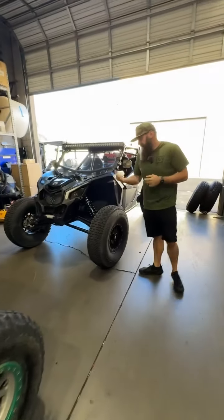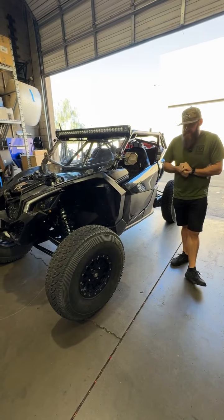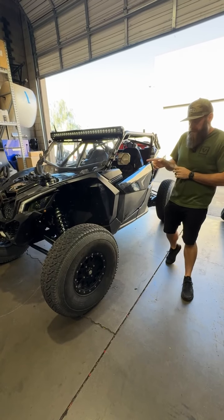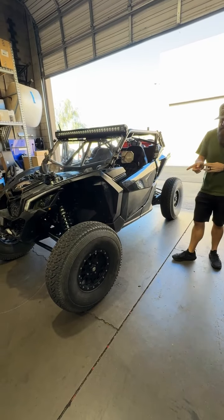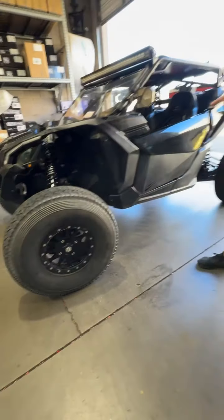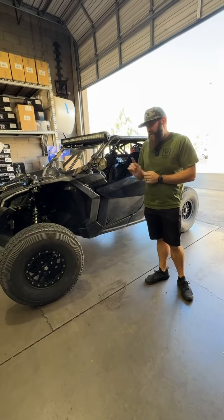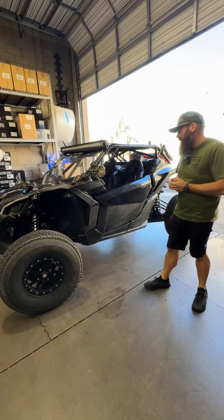Had a customer bring us his Can-Am this afternoon. He actually works in our complex here and he's having some issues with suspension on it, so we're troubleshooting that. We put some new tires on this last week, he took it out this weekend, actually hit something really hard and broke a wheel. So we're putting a new wheel on it as a spare for him — getting him all taken care of.